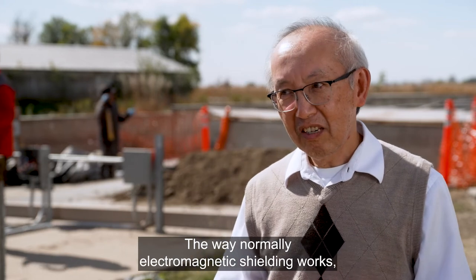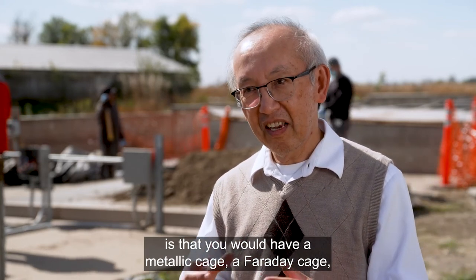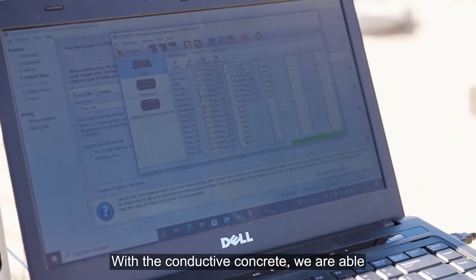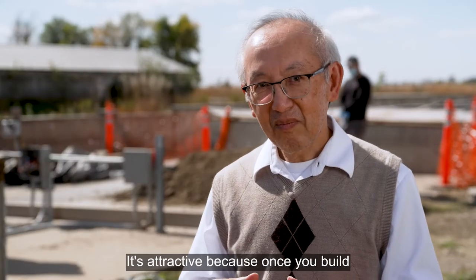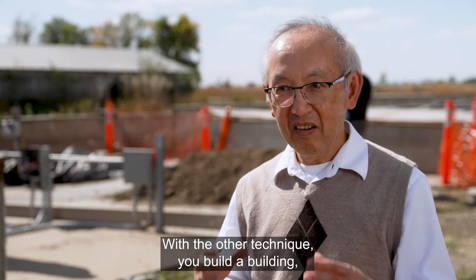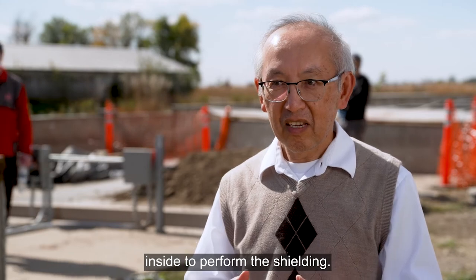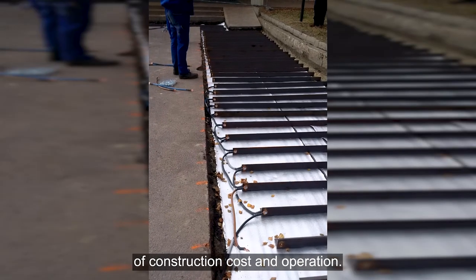Normally, electromagnetic shielding works by using a metallic cage — a Faraday cage — to shield electromagnetic waves. With conductive concrete, we're able to build the same structure but with concrete. It's attractive because once you build a building, you're done. With the other technique, you build a building and then have to build a metallic structure inside to perform the shielding. So there's a lot of advantage in terms of construction costs and operation.